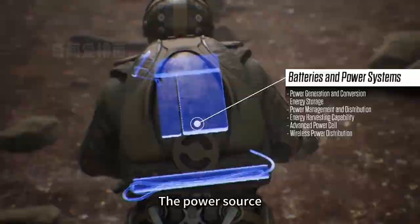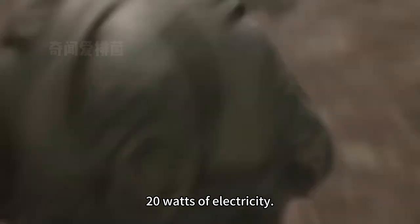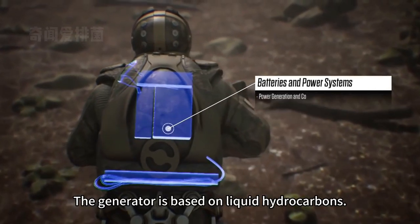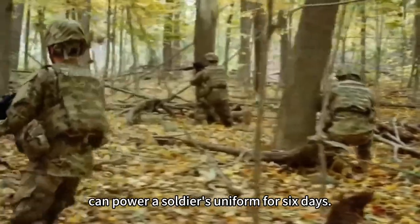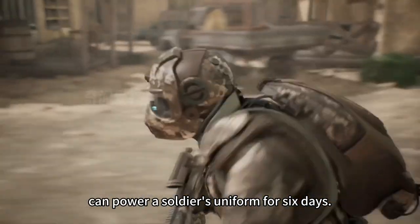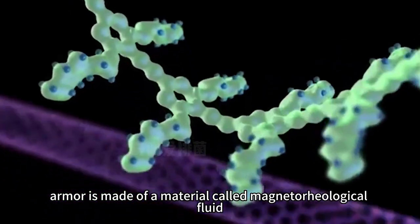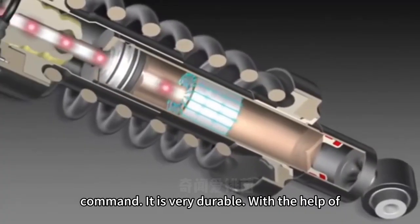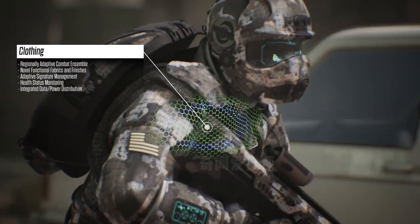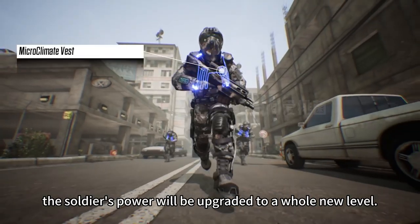The uniform is powered by a microturbine generator that can output up to 20 watts of electricity. The generator is based on liquid hydrocarbons — just 10 ounces of this liquid hydrocarbon fuel can power a soldier's uniform for 6 days. The armor is made of a material called magnetorheological fluid, also known as liquid body armor, which can immediately harden after receiving the soldier's command and is very durable. With this new Future Force Warrior equipment, the soldier's capability will be upgraded to a whole new level.